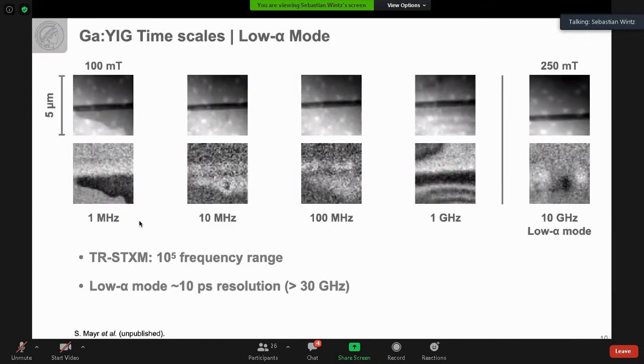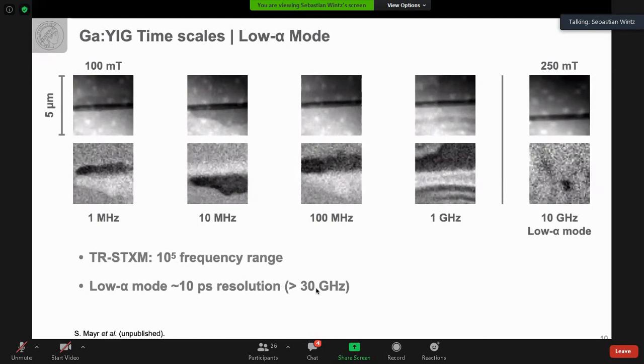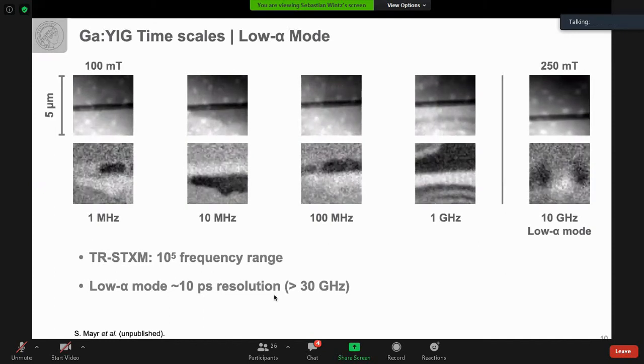We can cover a wide range of frequencies going up to about 30 GHz in this low-alpha operation mode of the synchrotron.